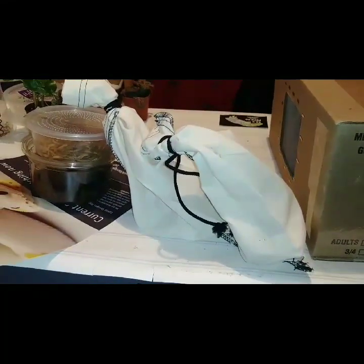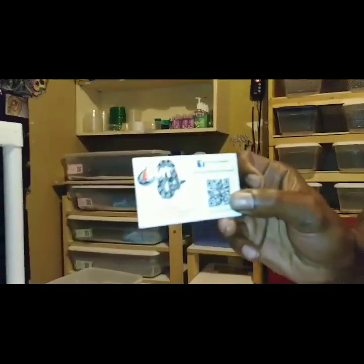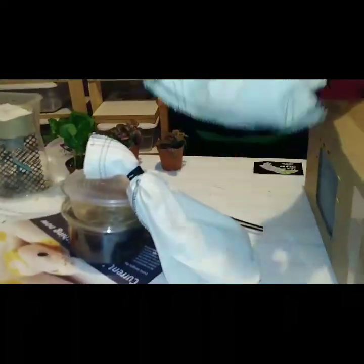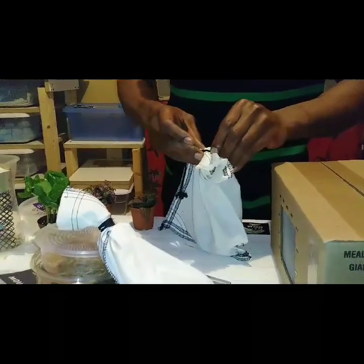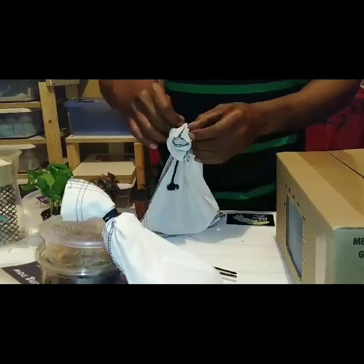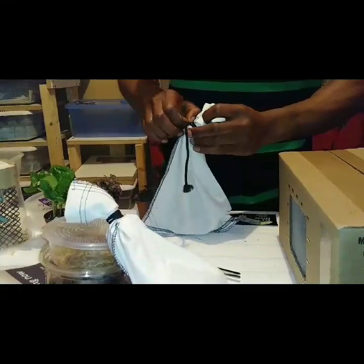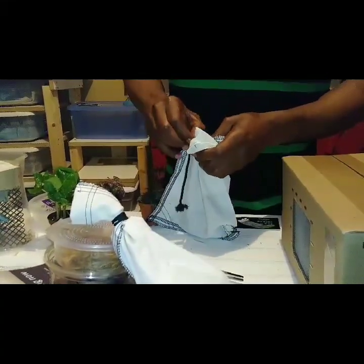These snakes came from SMT Reptiles, located right here in New York State. Steve Thomas has a number on the back of the card; you can also reach him on Facebook. We'll load footage of the reptile expo later on — it still needs to be edited and put together.